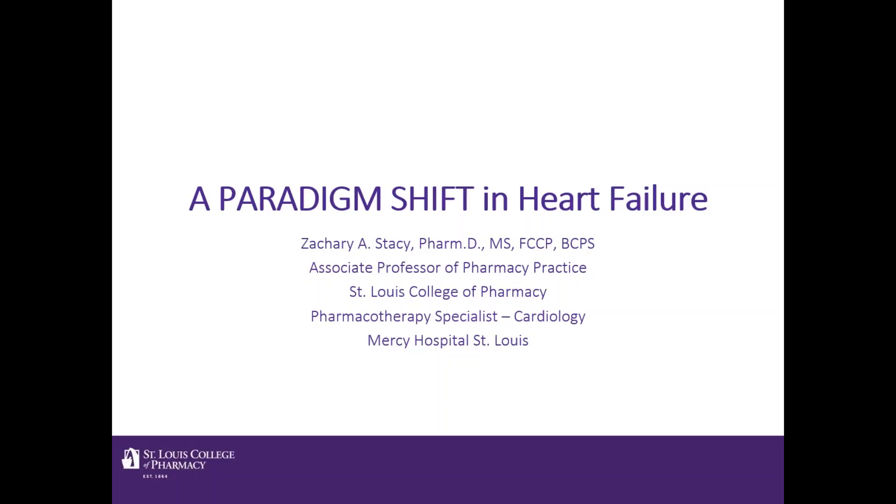Good afternoon, my name is Zach Stacy. I'm an associate professor of pharmacy practice at the St. Louis College of Pharmacy and an alum from the 2002-2003 year. I have a practice sited at Mercy Hospital where I practice in cardiology and specialize in anticoagulation. Today I am going to talk about some new heart failure therapies in a presentation entitled 'A Paradigm Shift in Heart Failure,' and those two terms will come up later when we discuss some of the primary literature involved in the new heart failure regimens.